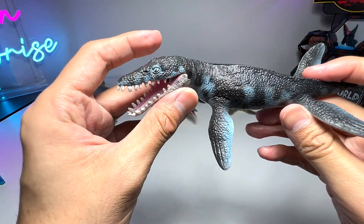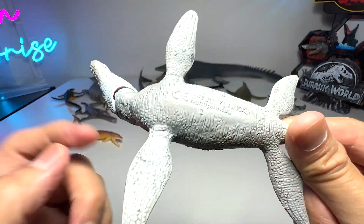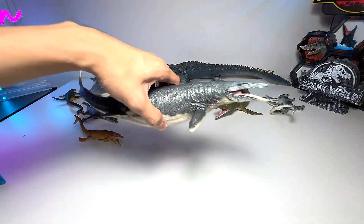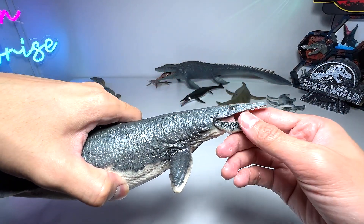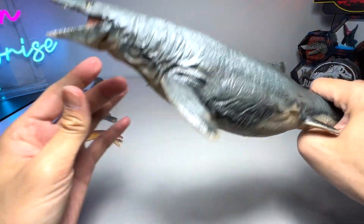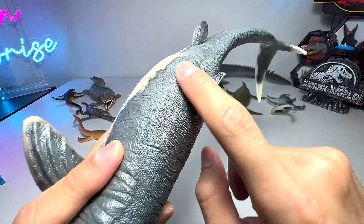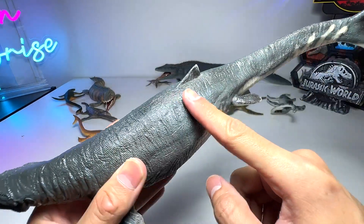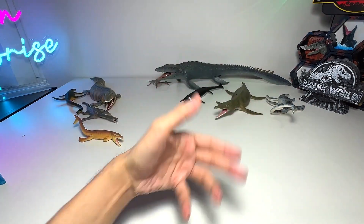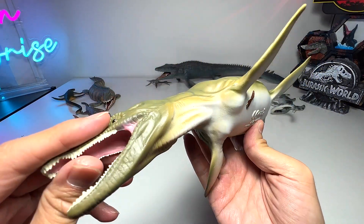This one I think is a Liopleurodon, but I'm not exactly sure — it's from Bullyand and doesn't have a name written below. This beautiful Mosasaurus is probably one of the best ones on the table — the PNSO Mosasaurus, absolutely incredible. They've actually painted it with a kind of metallic paint so it has a very nice sheen and gloss, giving it a very aquatic feel with a nice scaly fish-like appearance.